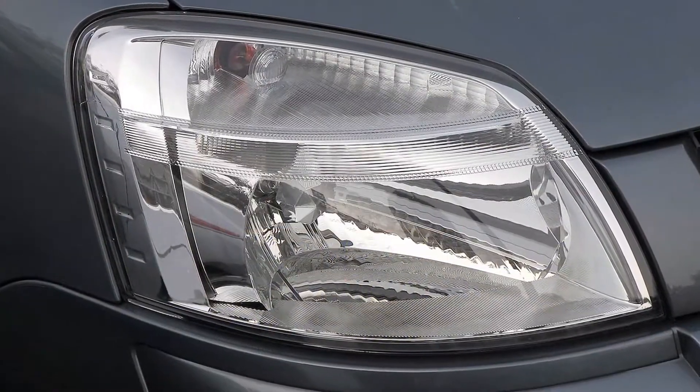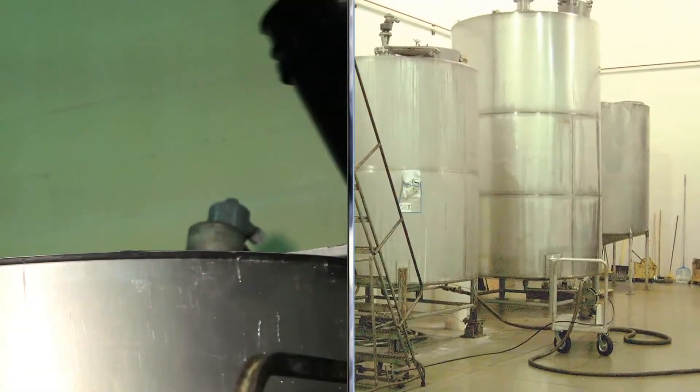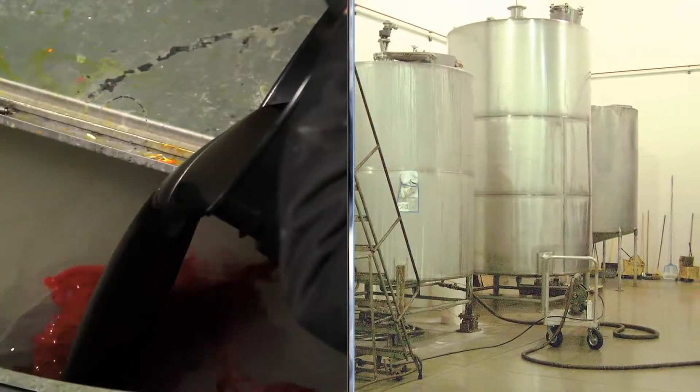These same elements damage headlights, alloy wheels, and black moldings. Our products are manufactured and tested to ensure maximum protection.